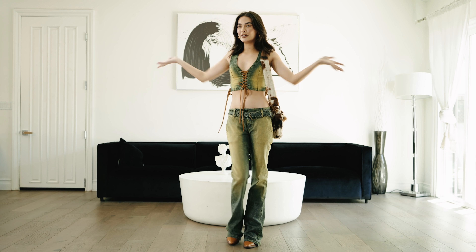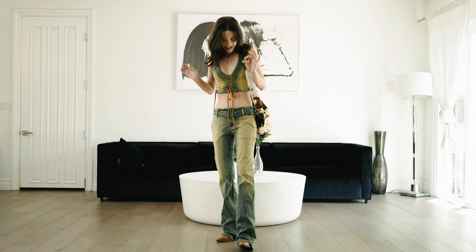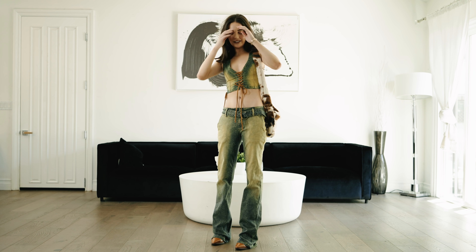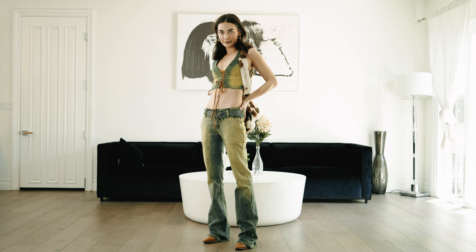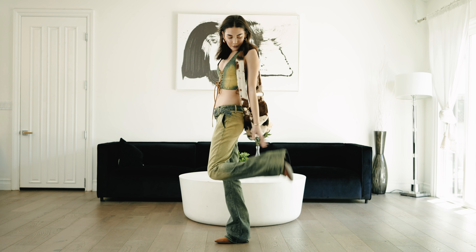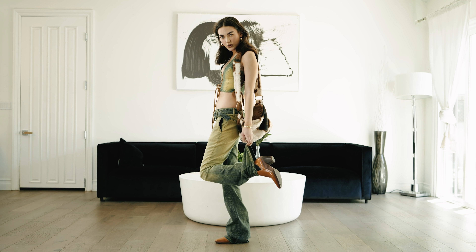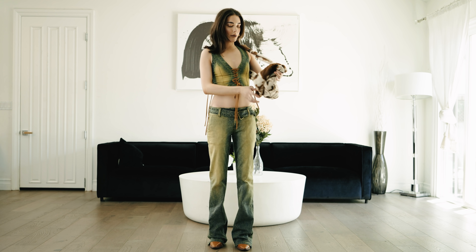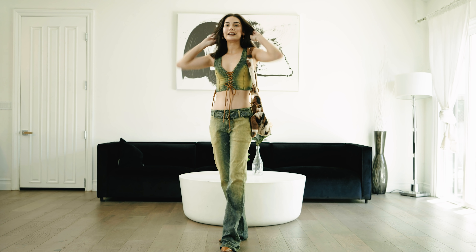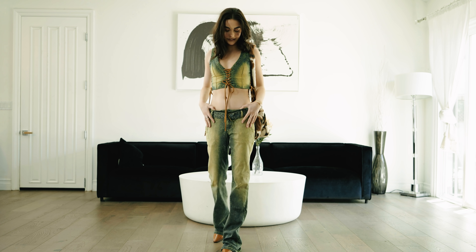Outfit number two is a bit different, but I'm obsessed with it. This set is from Jaded London. I've been loving matching sets, and I've also been loving low-waisted pants — it's very early 2000s. The shoes are from Stella Luna, a brown kind of cowboy or western boot. The purse is from Lolita Jade — a cow print that goes with the overall look really well. It's fun and sexy. I love the cut and it's different, so I'm definitely wearing this this summer.